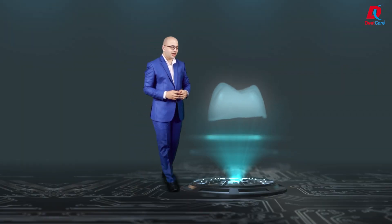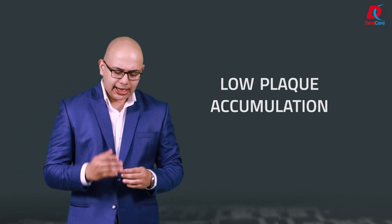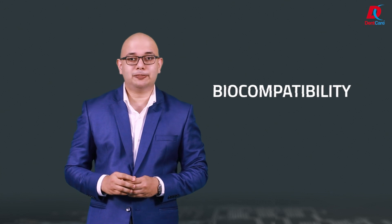These ceramic-filled hybrid restorations have scientifically proven high bond strength with commercially available adhesive resin cements. The smooth surface assures low plaque accumulation and the material properties ensure increased color stability on aging, along with a certified biocompatibility.